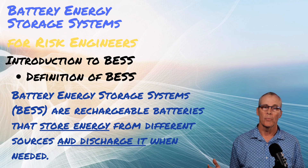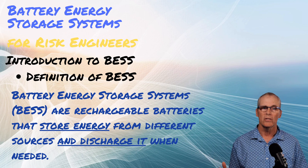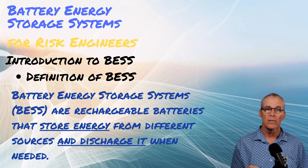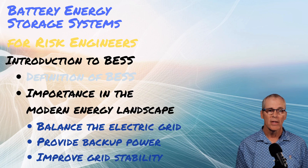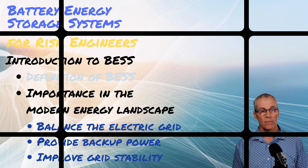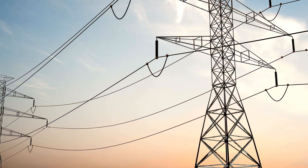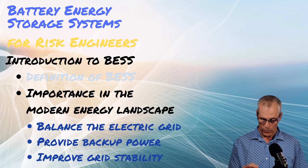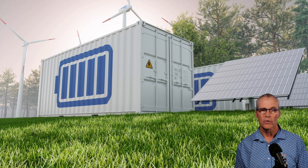Let's talk about what they are. They're basically just batteries that are rechargeable and they store energy until you need them later. You discharge it when you need it. How important are they? Well, they help us balance the grid. They can provide backup power for a short period of time and they can improve grid stability.